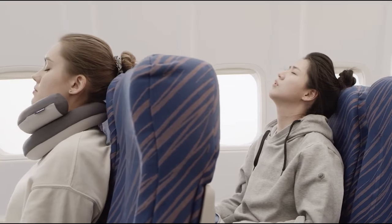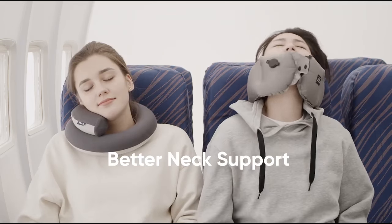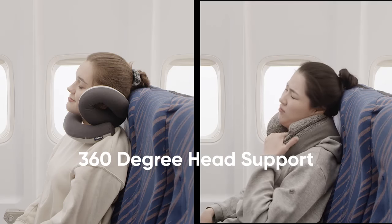Loop is different. Its spiral design delivers the flexibility and support needed to keep your chin up while sitting up straight. It also carries the weight and movement of your head so you can relax.